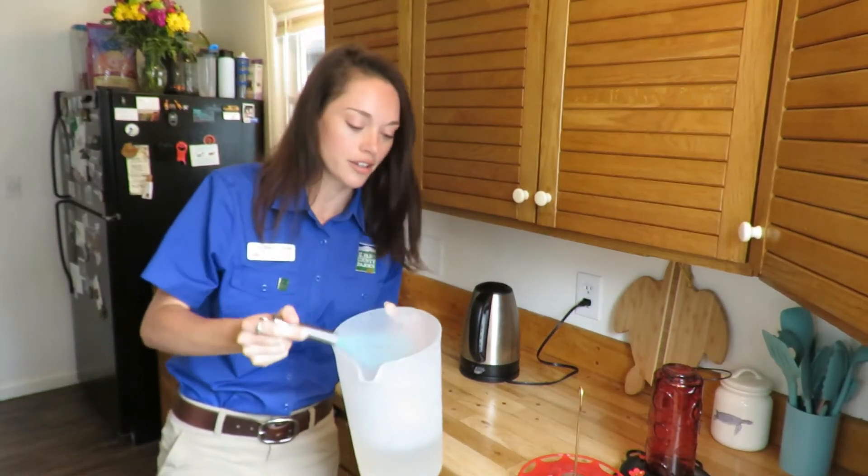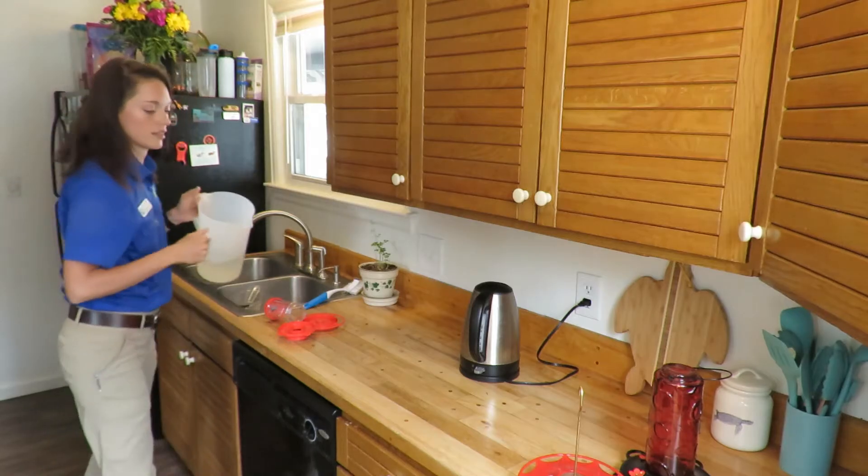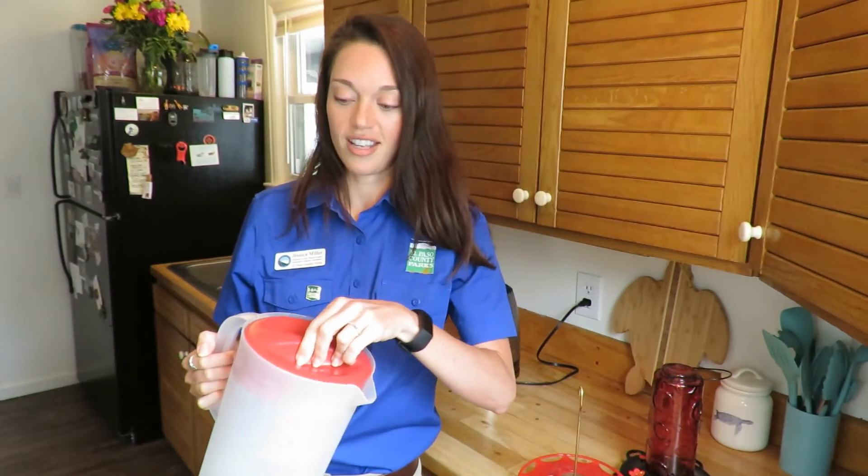That looks really well dissolved — I'm just going to let it cool off. And while I'm letting it cool off, I'm going to wash the hummingbird feeder that I've already had outside for a couple weeks.